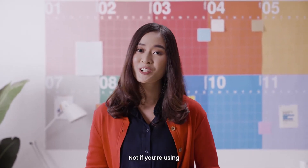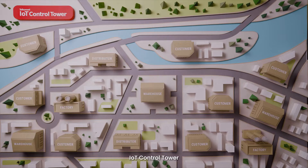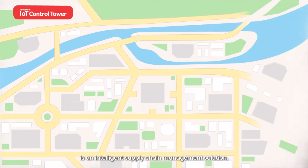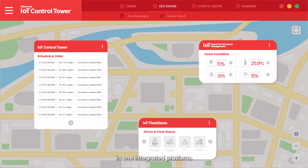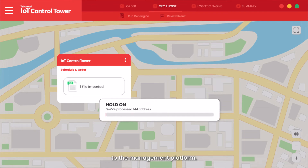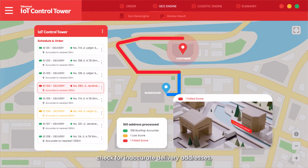Not if you're using Telkomsel IoT Control Tower. IoT Control Tower is an intelligent supply chain management solution. It can monitor various aspects of your operation in one integrated platform. Simply import your order details to the management platform, and Control Tower's AI-based engine will automatically check for inaccurate delivery addresses.